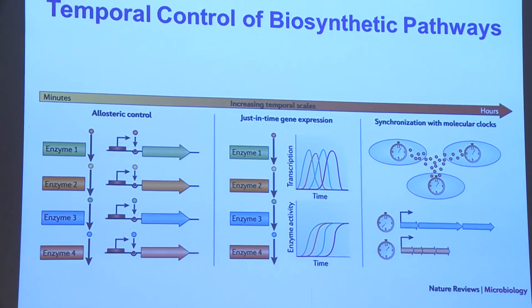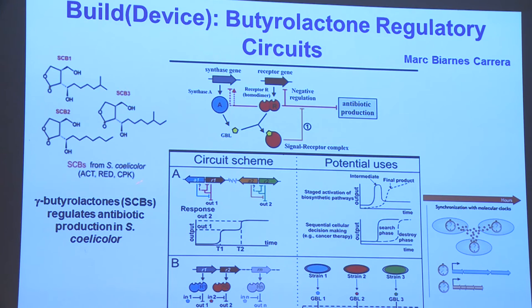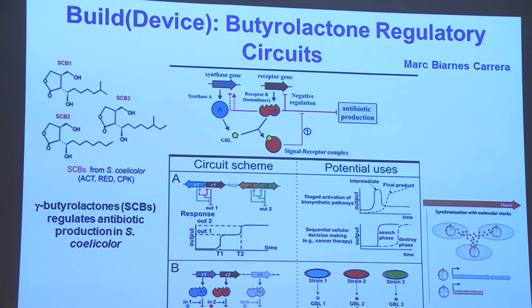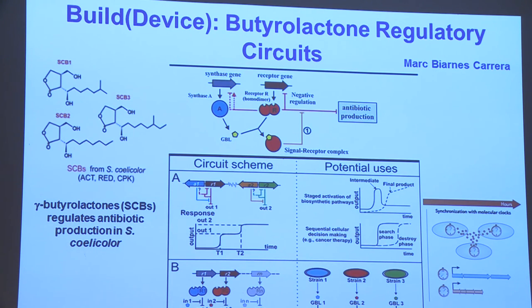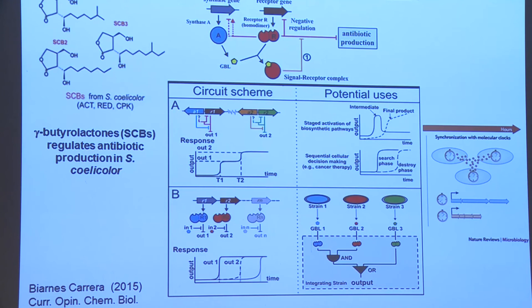Another level of synthetic biology is controlling expression — either fast allosteric control, just-in-time gene expression, or signaling molecules to synchronize cell growth. In our group we're working on small molecules called gamma-butyrolactones found in actinomyces. Their structure is very similar to acyl homoserine lactones (AHLs), which have been used as regulatory circuits in E. coli. We'd like to use gamma-butyrolactones as an alternative or complementary regulatory circuit to AHLs, and Mark is starting to implement this circuit in E. coli.